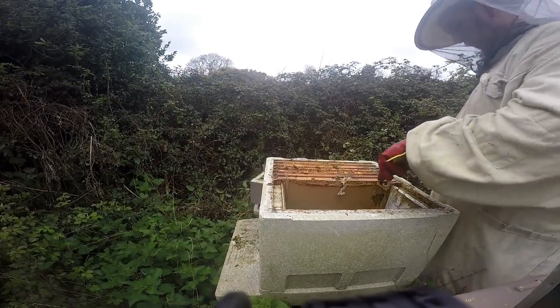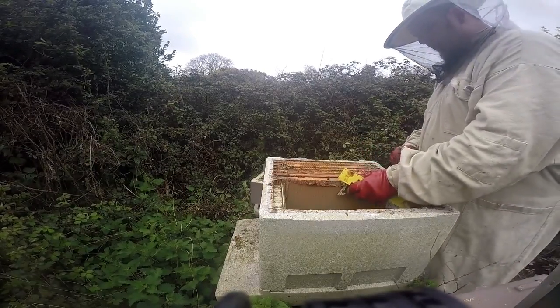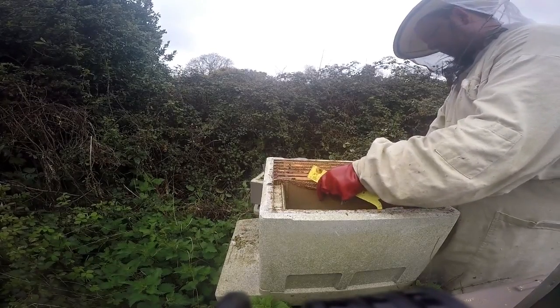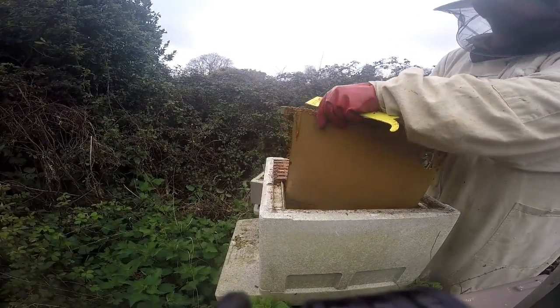I've taken out unused dirty frames and they'll come home with me — I will melt those out to recover the wax, something I'm sure I'll do a video of later in the season because that's a wonderful thing that Kate and I both enjoy.